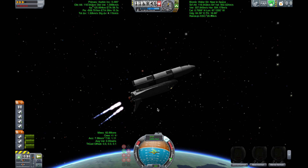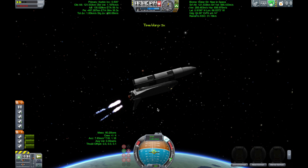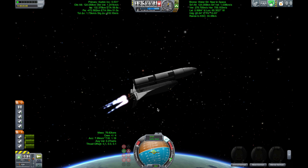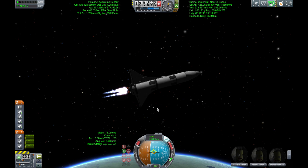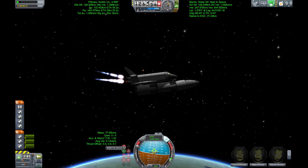Atlantis now too far downrange, too high in altitude to return to the launch site in the event of an engine failure. All three engines performing perfectly. Atlantis now beginning to roll to a heads-up position, the main engine swiveling, enabling the shuttle to move to a heads-up position above its fuel tank, gaining more favorable communications through the tracking and data relay satellite system as it heads uphill.